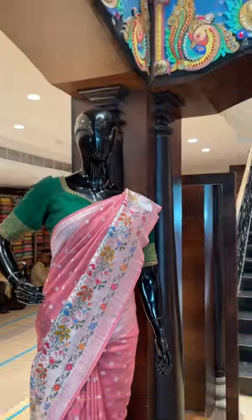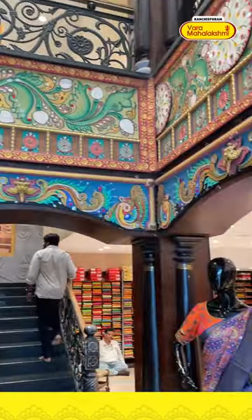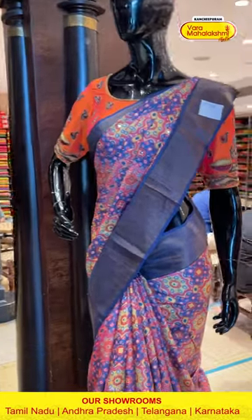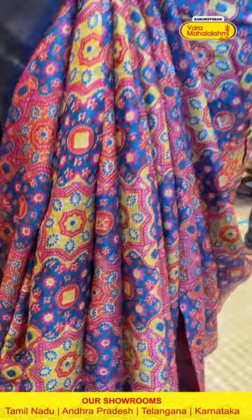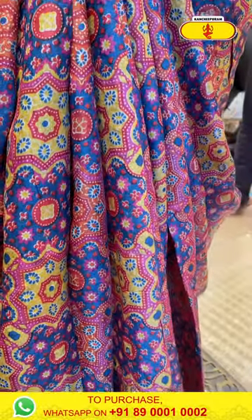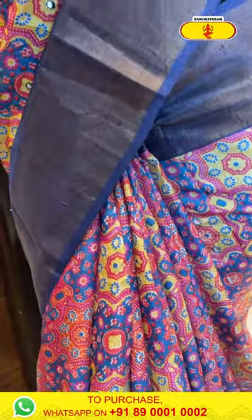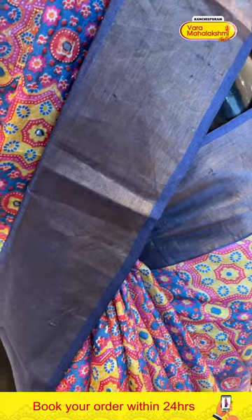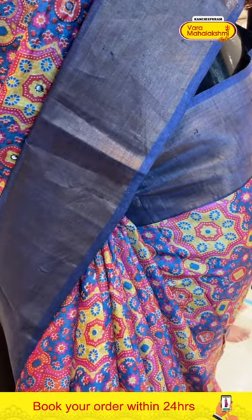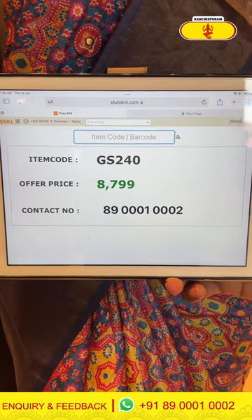Moving on to the third lovely pretty mannequin — in the color beautiful pink and navy blue. The body has floral and leaf booties all over with multi colors. We have a nice khadi border with beautiful gold zari. The pallu and the brocade and the blouse is contrast. The code is GS240 and it retails for ₹8,789.